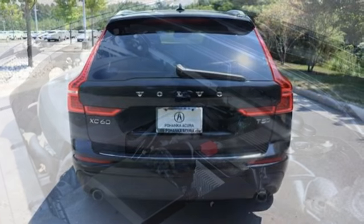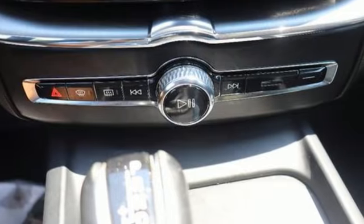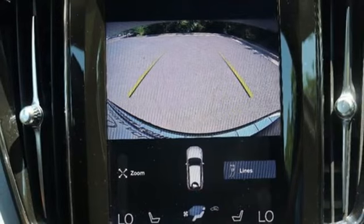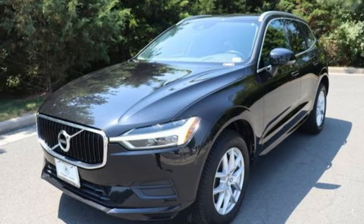Automatic transmission, gas pressurized shocks, wireless audio streaming, Apple CarPlay, Android Auto, dual zone climate control, auto dimming rear view mirror, external memory control, and memory exterior door mirror settings.